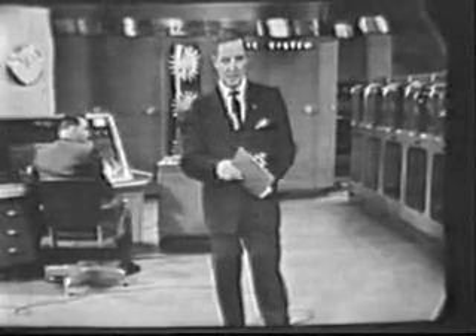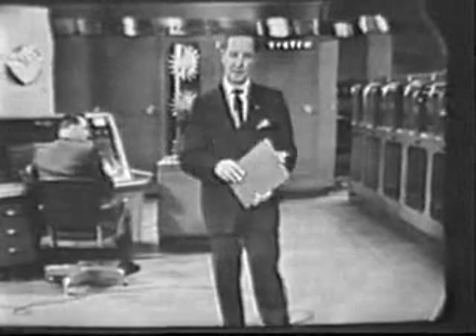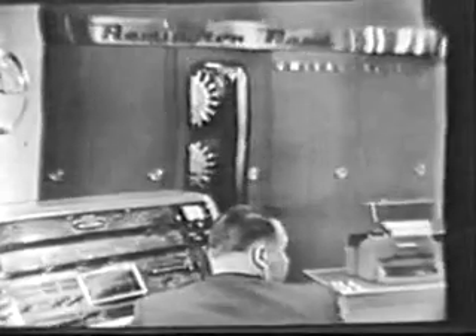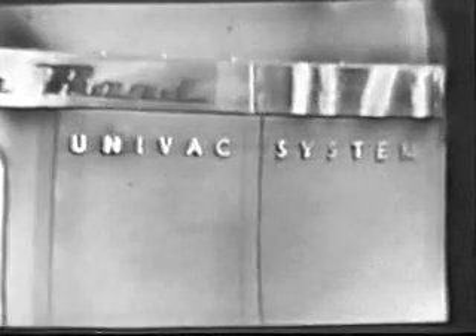And so tonight, we've brought you down here to Remington Rand's New York Computing Center, in order that we might show you that something actually is being done about it. The hero of our story tonight is the giant electronic brain developed by Remington Rand — UNIVAC.